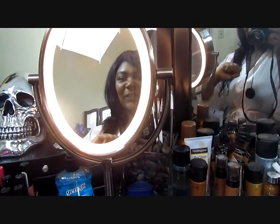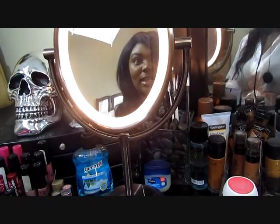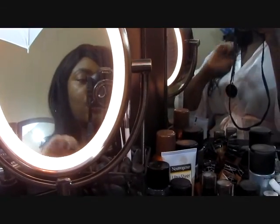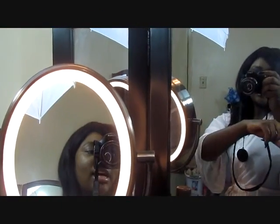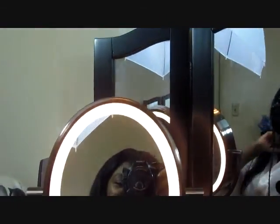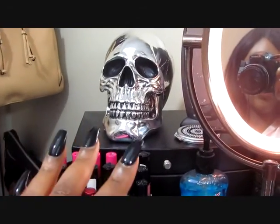Hey guys, so today's video will be a vanity tour. I truly enjoy watching other people's vanity tours — it always gives me ideas. This vanity has three large mirrors. I will show you the whole thing, but my room's a mess so I'll give you an overview. That's how it looks — the three mirrors. Let's start on this side and work our way to the other side.